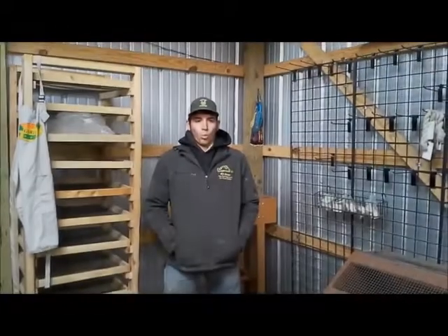Welcome to Tool Tuesday. Let's see what Mom's working with today.